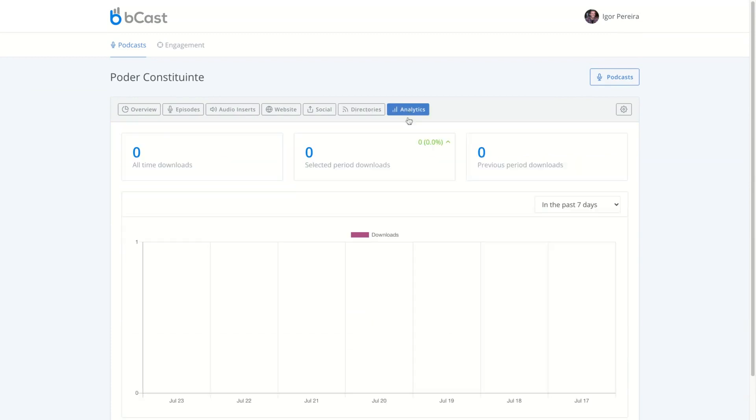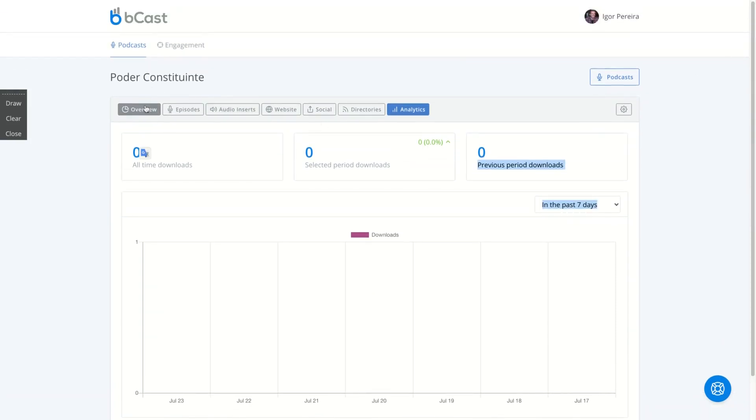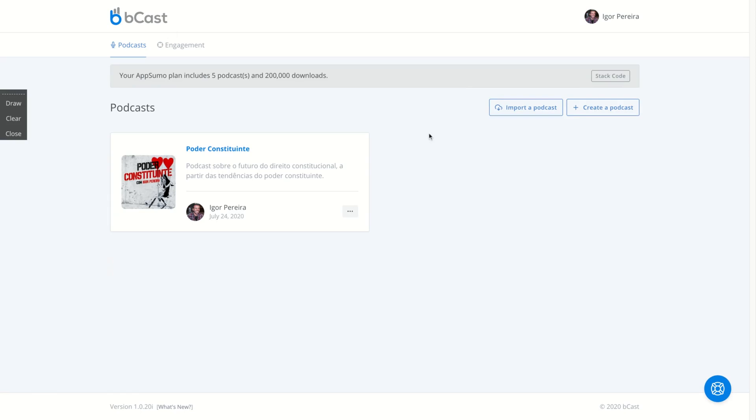You also get an analytics feature showing all-time downloads, downloads by selected period, and previews. This is a better deal than the previous podcast deals — more downloads, free transcriptions per month, a custom domain, and much more monthly bandwidth if you stack codes. I do recommend it. I bought three codes and I'm planning to get more before the deal ends — maybe two more next month. I'm going to be pretty satisfied with this deal for sure.